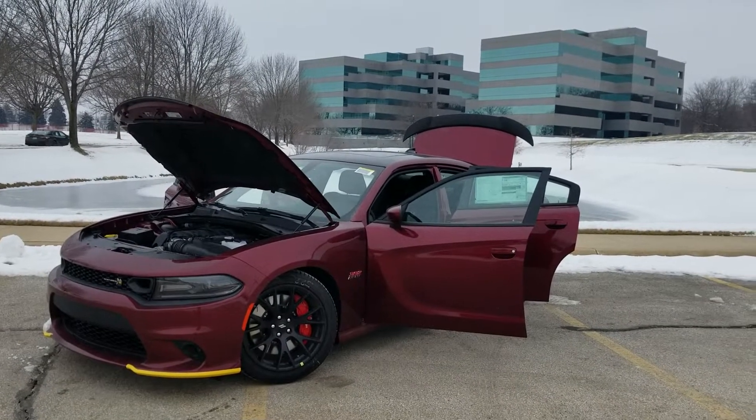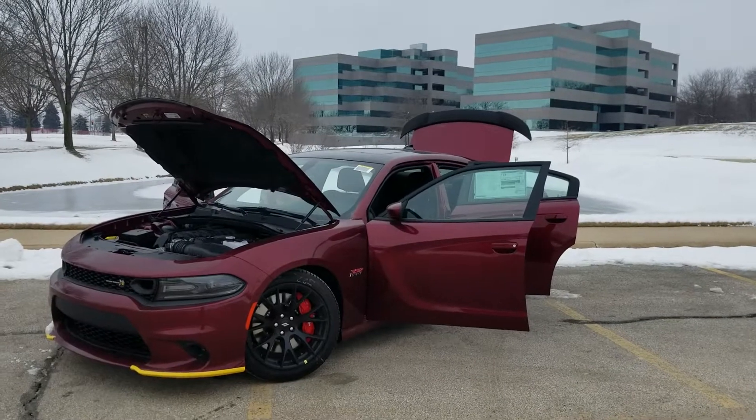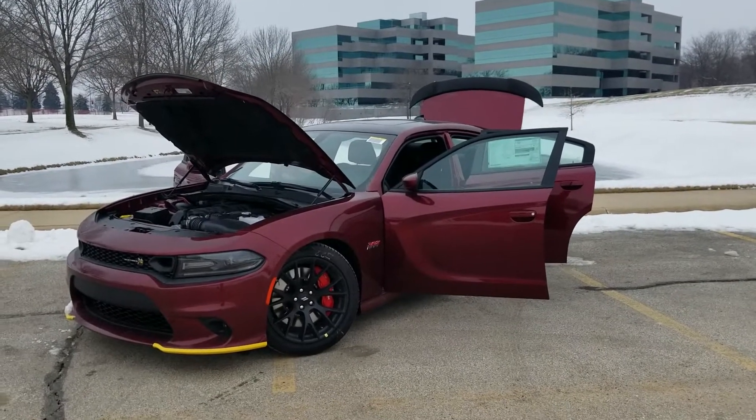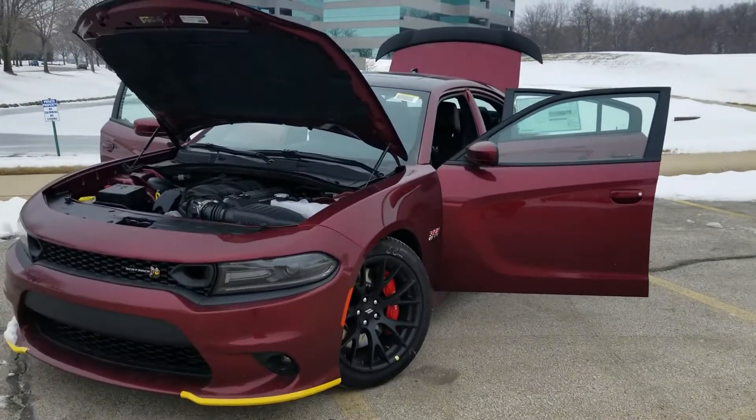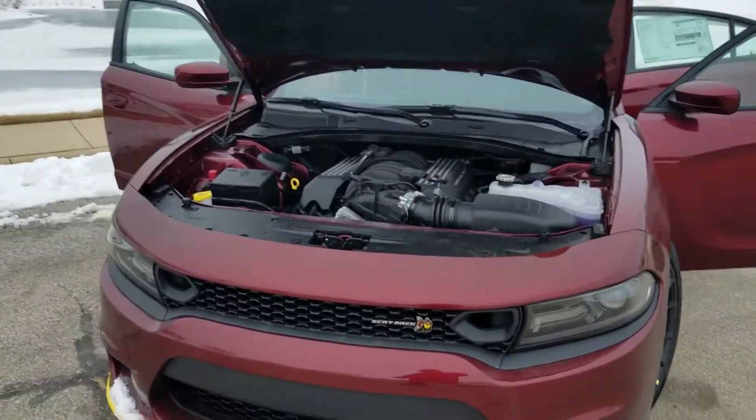Hey Ron, this is John up here at McGrath Dodge Country. Just wanted to show you around the Scat Pack that you and I were talking about. Had a little bit of free time today before the snow hit, so I figured I might as well send something over to you. It's going to be pretty close to your old one.